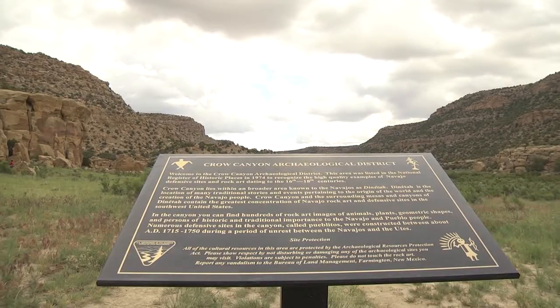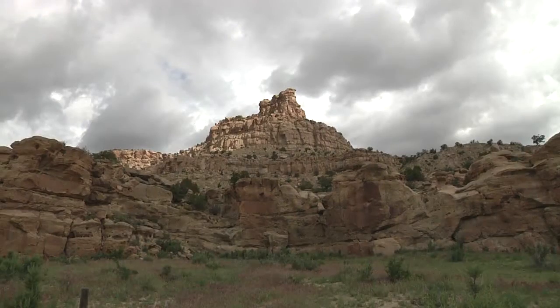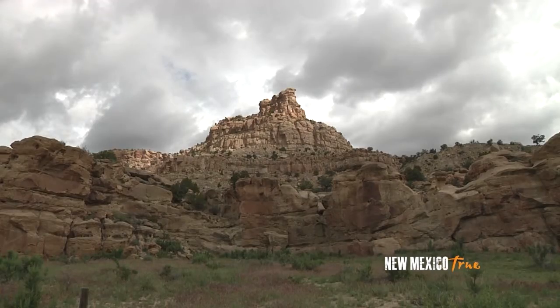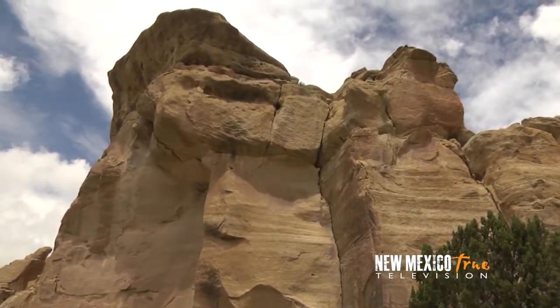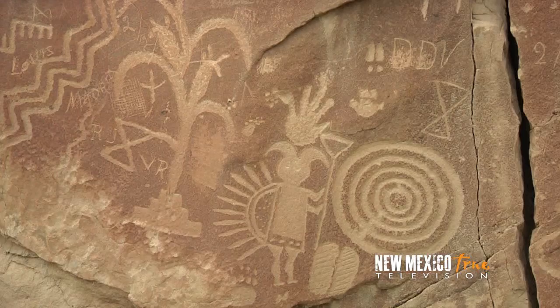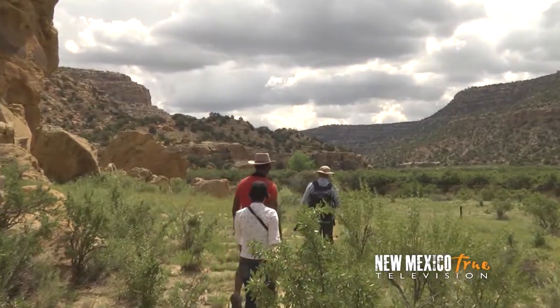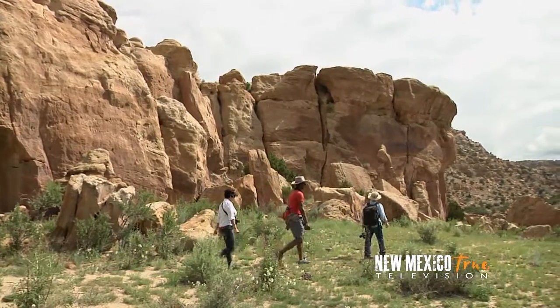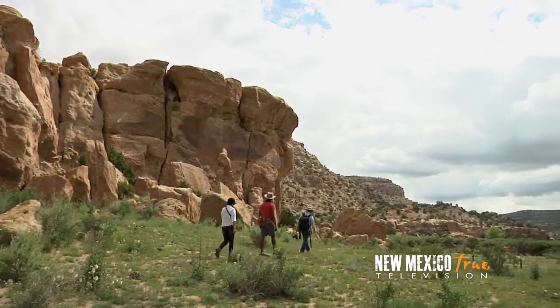And its biggest draw is Crow Canyon, where my fellow travelers and I are headed today. The mystical significance of the dineta is reflected in the canyon walls and mesas, having the greatest concentration of Navajo defensive sites and rock art in the southwest, earning its place on the National Register of Historic Places. It never ceases to amaze me the number of treasures we have in every pocket of our state, and this canyon is no exception.